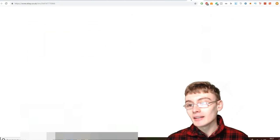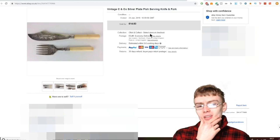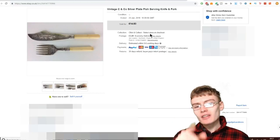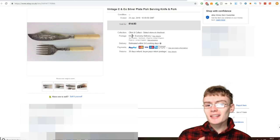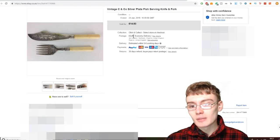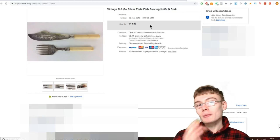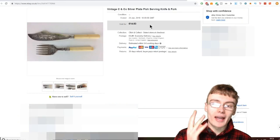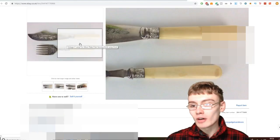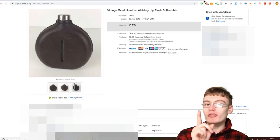Next we've got this vintage C&Co silver-plate fish serving knife and fork. I think this came in a job lot of various cased cutlery from the auction. £14.83 plus postage — it's been on a few months. I always like to pick these up at auction. You've got to be careful listing knives to avoid policy violations. These have what look like faux bone handles, and I don't put 'faux bone' in the title anymore either, to avoid any issues.